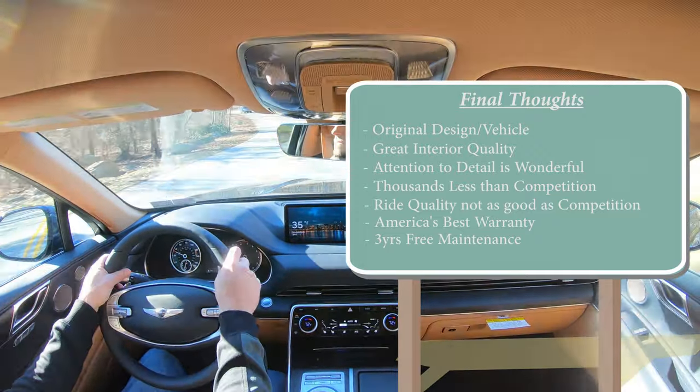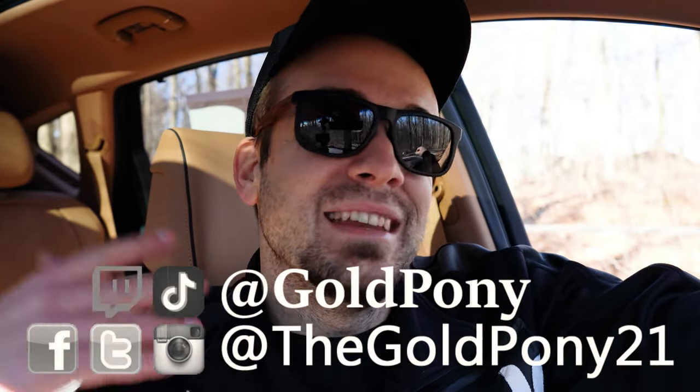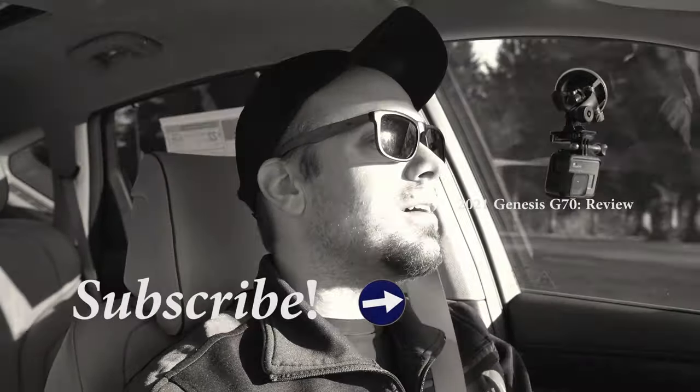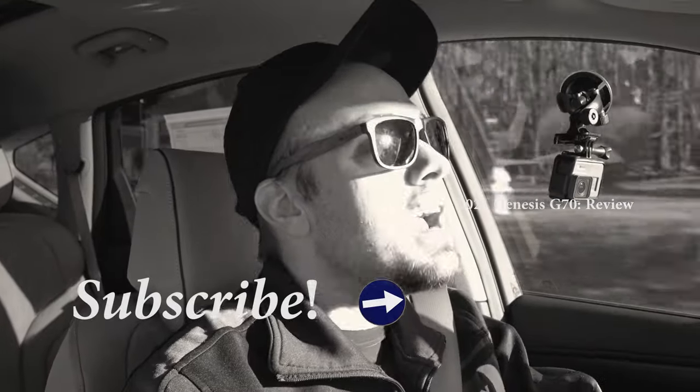That's about it for this one. Thank you so much for watching — let me know what you think of the GV80 in the comments below. Feel free to follow me on social media. If you want to see what's coming next, hit the subscribe button and bell notification. I appreciate you guys watching more than you know, and I'll see you all in the next video.